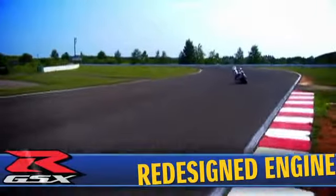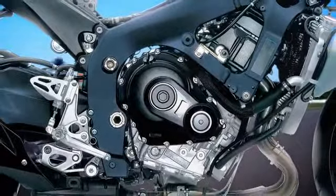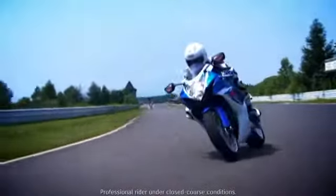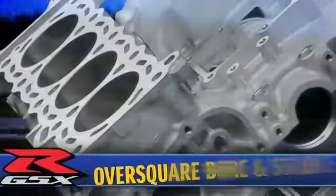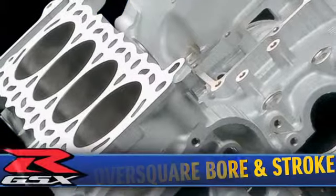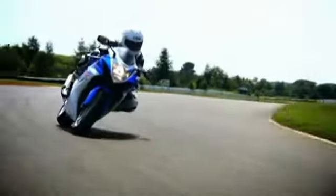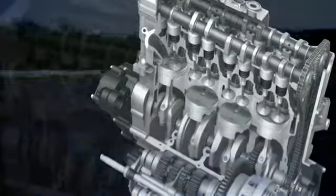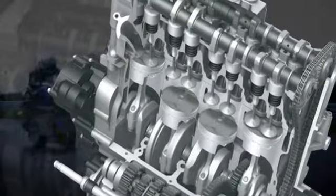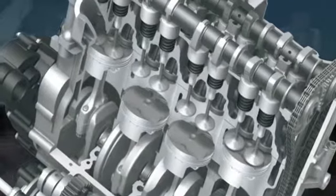The 2011 GSX-R600 features an entirely redesigned engine that boasts class-leading performance and exceptional power delivery, giving the GSX-R the best power-to-weight ratio in its class. The engine is over-square, meaning it has a larger bore and a shorter stroke, producing a race-proven bore-stroke ratio that contributes to better efficiency and allows higher RPM. The camshaft profiles are newly designed utilizing methods from Suzuki Racing Technology, enhancing low and mid-range torque while keeping maximum lift, reducing overlap, and maintaining high RPM performance.